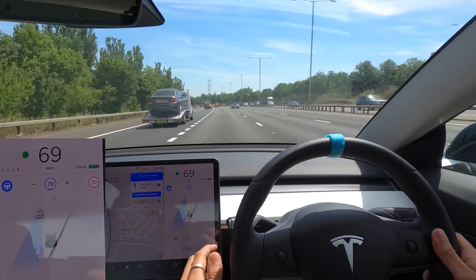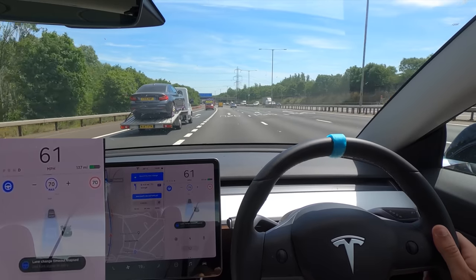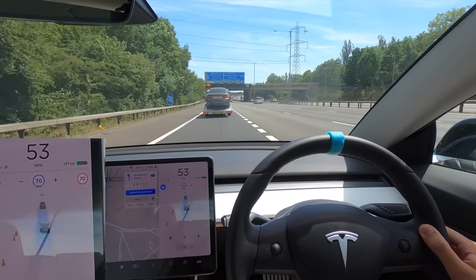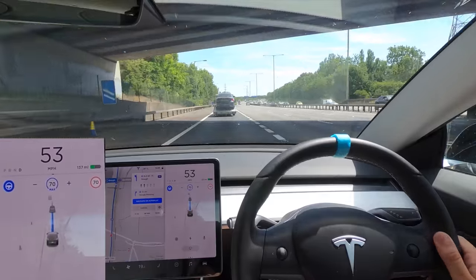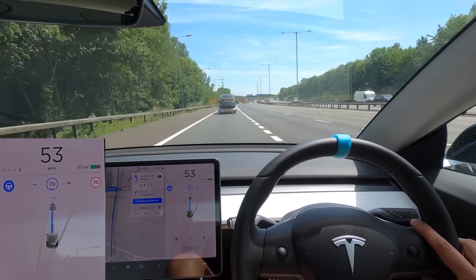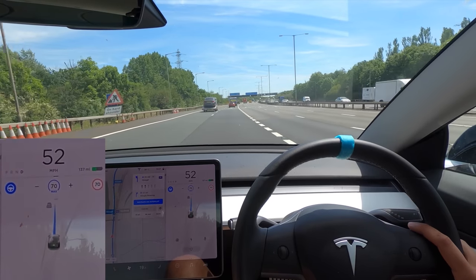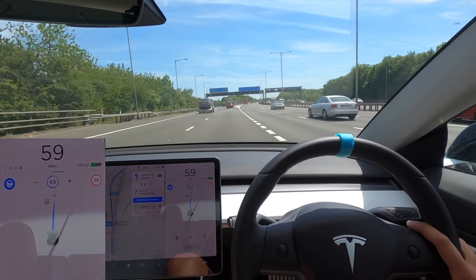It says 'upcoming lane change' — let's see if it'll slow down behind this pickup truck. It didn't do it then — there we go, now it's doing it, fitting into that space very nicely. Weirdly, it left it quite late — until 0.4 of a mile — before it nagged us that we were in the wrong lane, which was a little bit later than I'd have liked. It's followed this lane rather than going left, which is fine because this is the correct lane we need to be in.